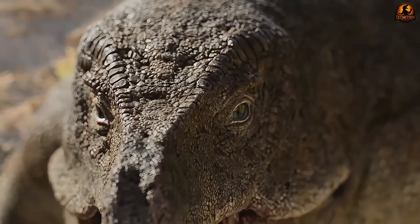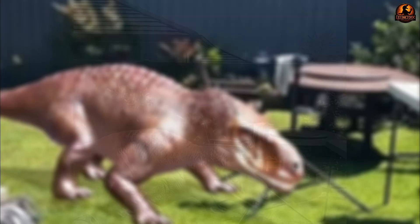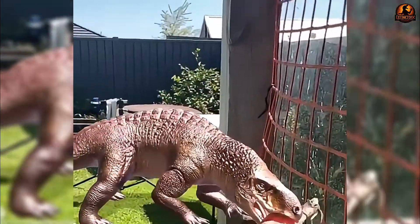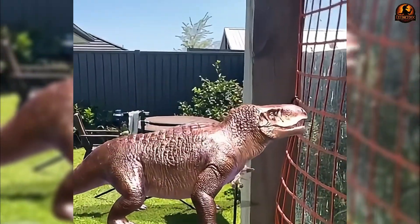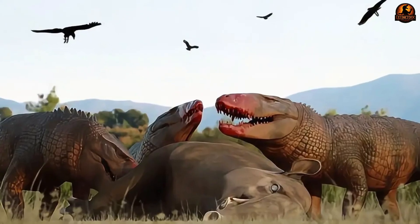Bone surfaces and muscle attachment areas on the cranium provide additional evidence for this role. The skull and jaw joints indicate a substantial gape and very strong adductor musculature — enough to handle large prey rather than an awkward useless bulk.